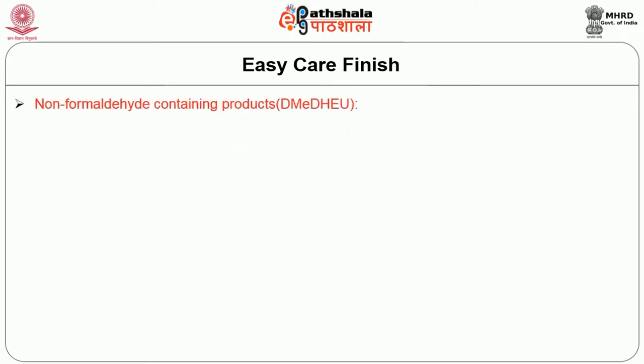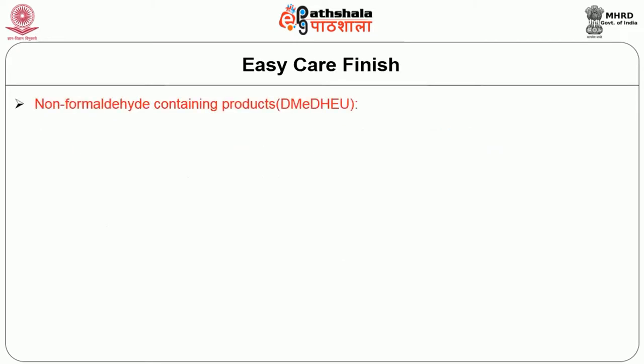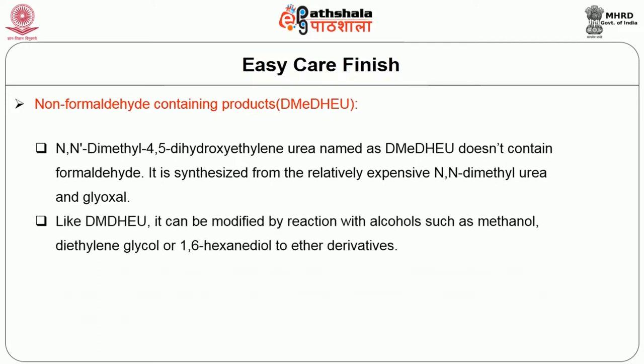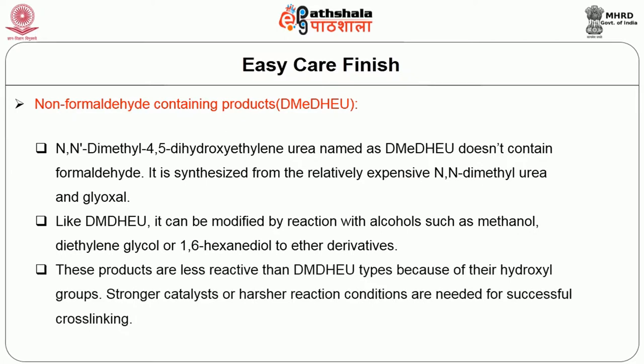Non-formaldehyde resins containing N,N-dimethyl-4,5-dihydroxyethylene, shortly termed DMEDHEU, do not contain formaldehyde. It is synthesized relatively expensively from N,N-dimethyl-1-glyoxyl. It is similar to DMDHEU and can be modified by reactions with alcohols such as methanol, diethylene glycol, or 1,6-hexanediol to form ether derivatives. These are less reactive than DMDHEU because of their hydroxyl groups. Stronger catalysts or harsher reaction conditions are needed for successful cross-linking.